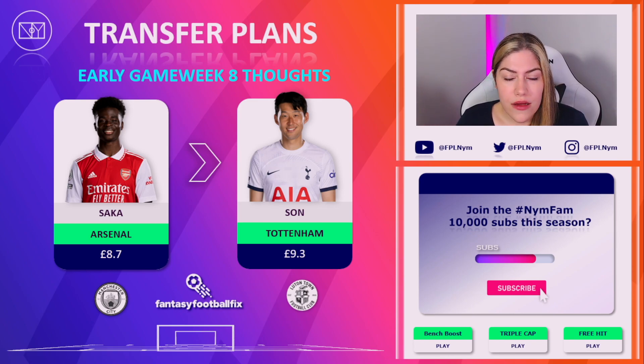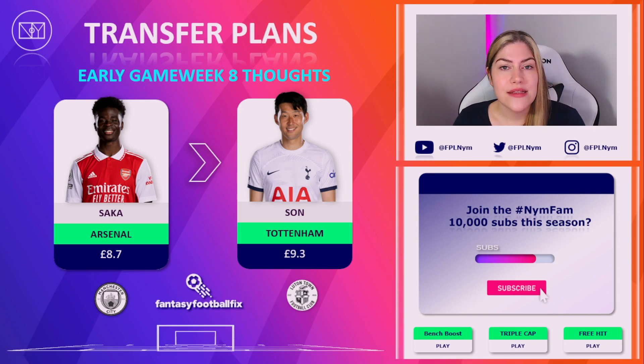Arsenal's fixtures from around game week 9-10 start to look tasty again, so I'm thinking of it as a hop-on hop-off situation — off now for a few game weeks, back on in a couple. There's every possibility Saka could drop in price this week, maybe even next week depending on how he does at City. I'm in the million club so I don't have very much to lose. I hated selling Saka because he's my boy, but I needed to take a punt and Son is just on form. So I've dived for it.